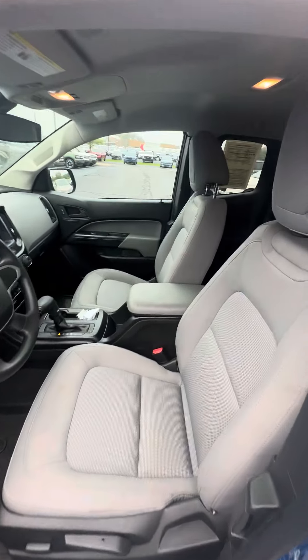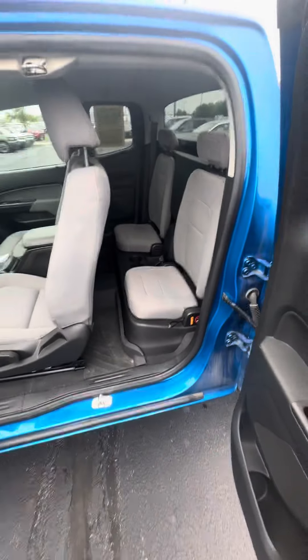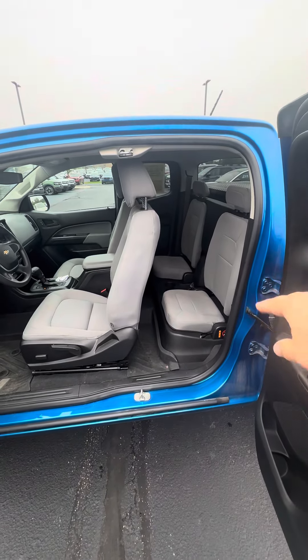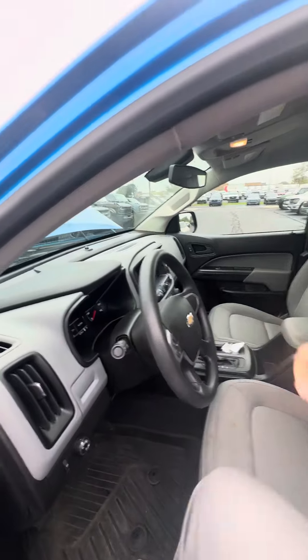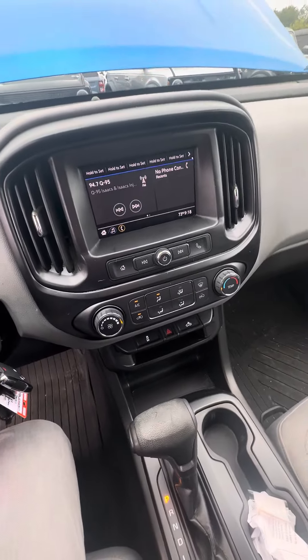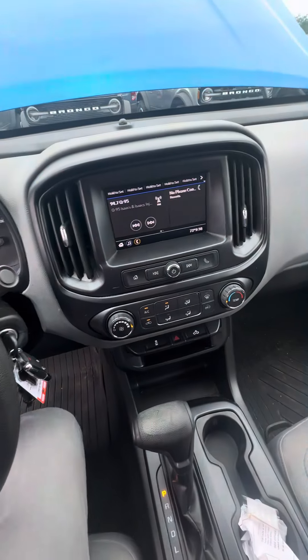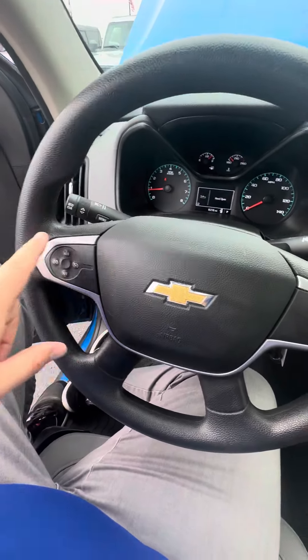This one is standard with cloth interior with the three-door extended cab setup, so you have the jump seats in the back. Pretty standard options inside with your climate control, cruise control equipped. It does have automatic headlights.